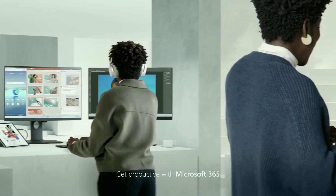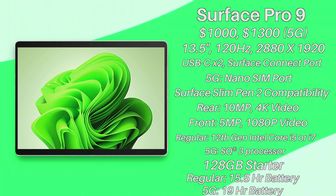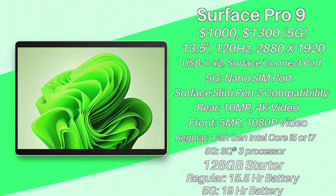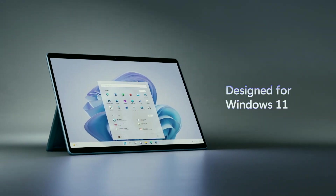Battery life is another concern — last year's Surface Pro 8 was known for not having the best battery life, so I'm really hoping for an improvement. The Intel version will allegedly have 15.5 hours of battery, while the 5G one will have a whopping 19 hours. The processors are more efficient, so that's fair, but I hope they included a bigger battery in this device as well. The laptop runs Windows 11.